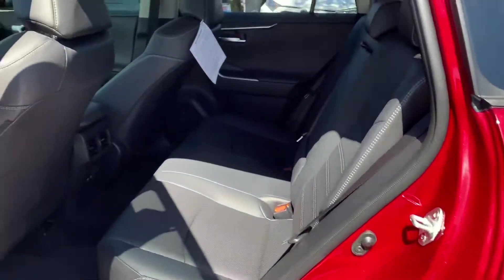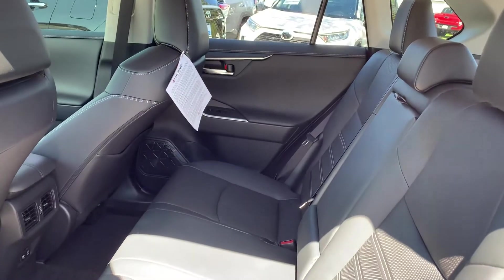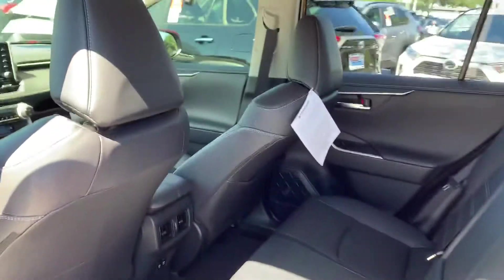An 11-speaker JBL Clarify audio system featuring a subwoofer and amplifier, digital auto-dimming rear-view mirror with Homelink and hands-free Bluetooth, while Apple CarPlay, Android Auto, and Amazon Alexa ensure your crew stays entertained.